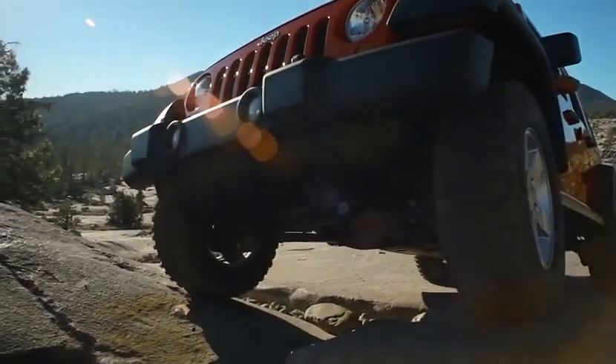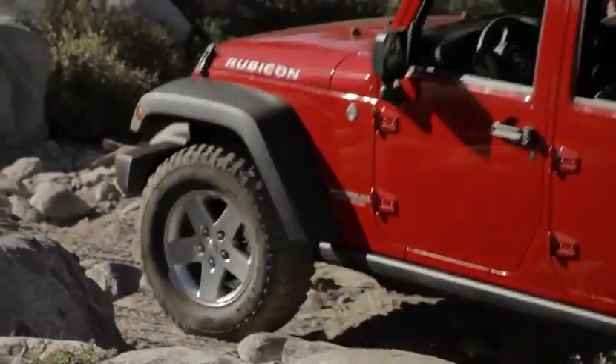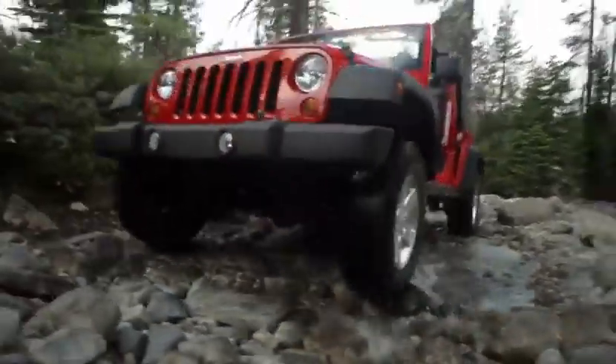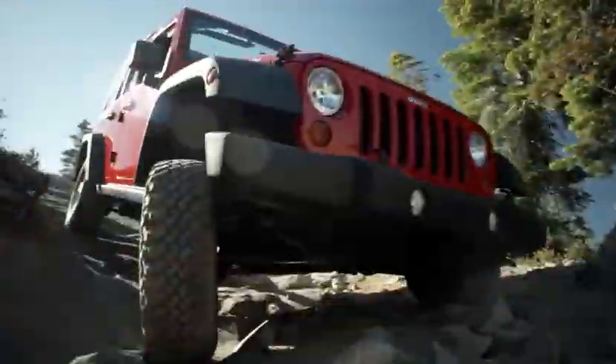Want to know about ground clearance? Look at the Jeep Wrangler Unlimited — it just looks like it will crawl over all kinds of rocks and boulders, and that's what it's built to do. We measure ground clearance at the front for approach angle, the middle for breakover angle, and finally at the back for the departure angle. Off-road driving is challenging.